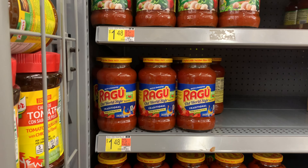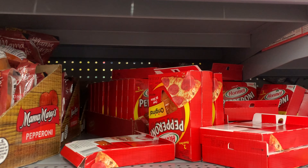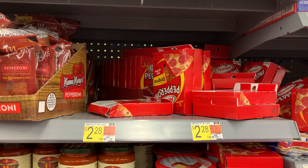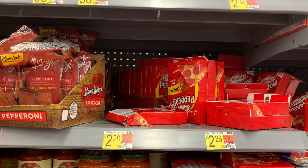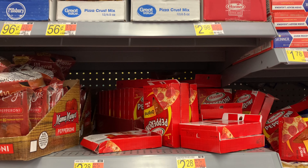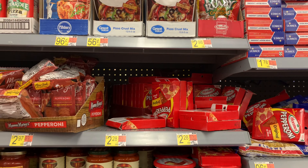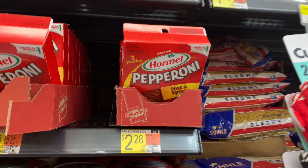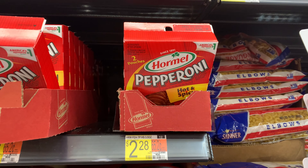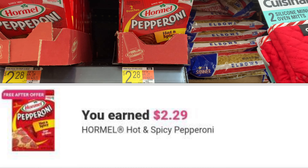This Hormel pepperoni is a freebie if you can find the hot and spicy — the original is not included in the rebate. Somebody already went through the area, but I went to a different store. The hot and spicy is priced at $2.28, and ibotta is giving us back $2.28, making it completely free.